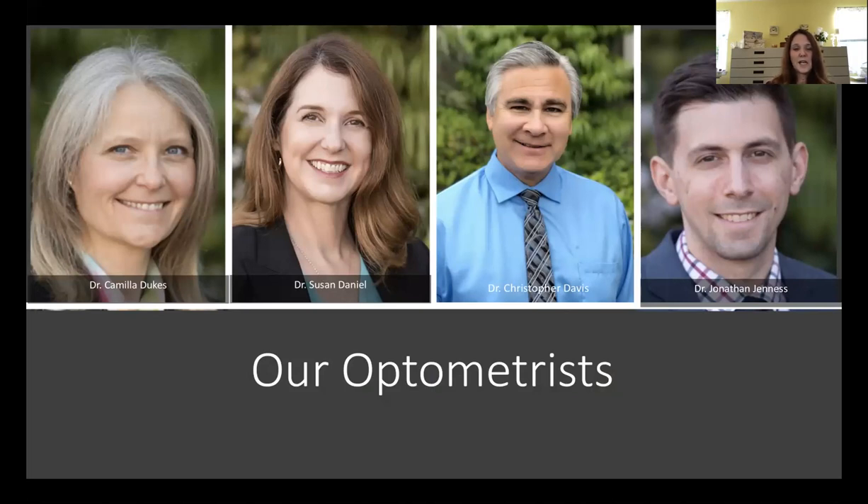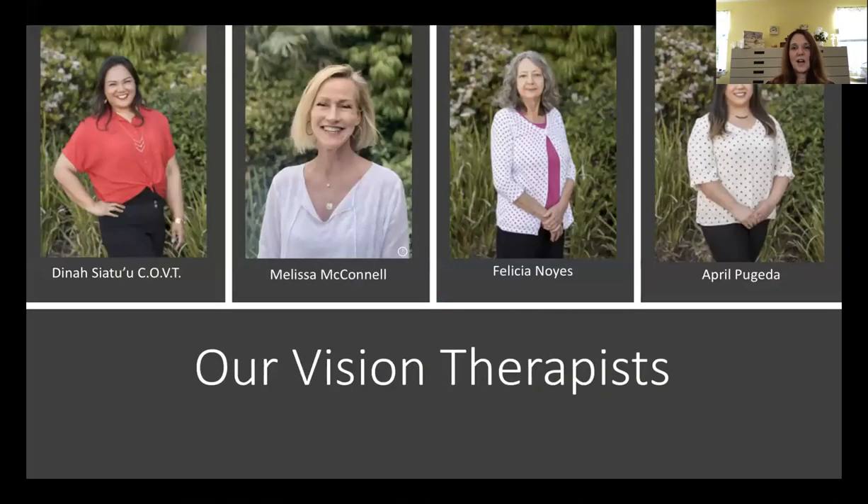All of our doctors treat these visual conditions. Other than my husband, the other three doctors are specialists in vision therapy, and we inter-refer between each doctor based on their specialty. We also have four vision therapists: Dinah, who is a certified vision therapist; April, who is going through certification; Melissa; and Felicia, who has been a therapist with us for over 15 years.